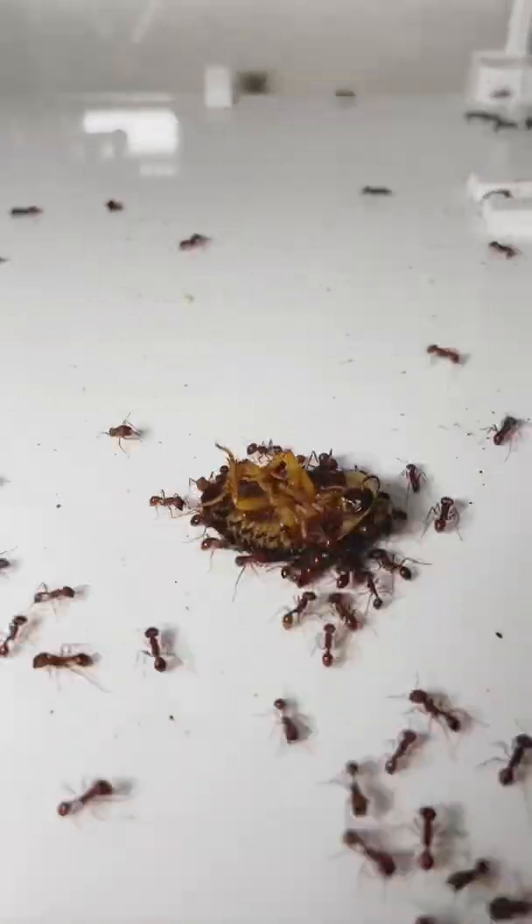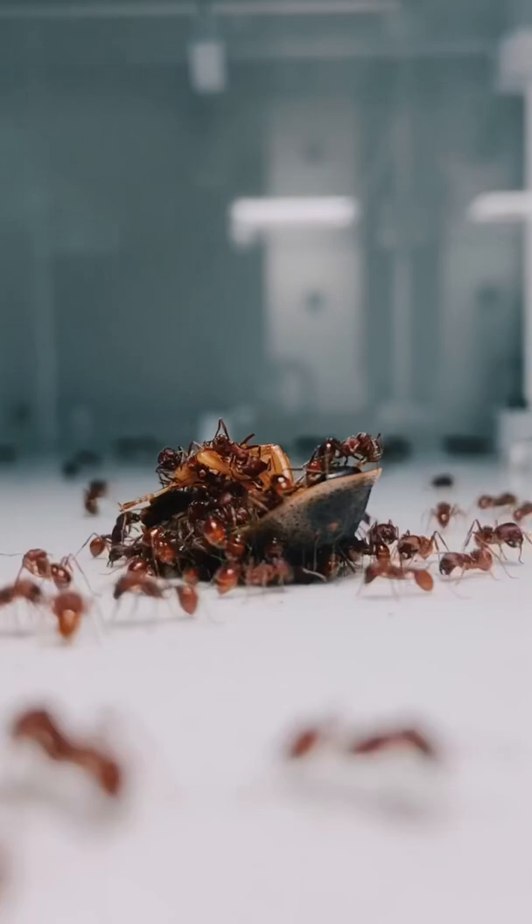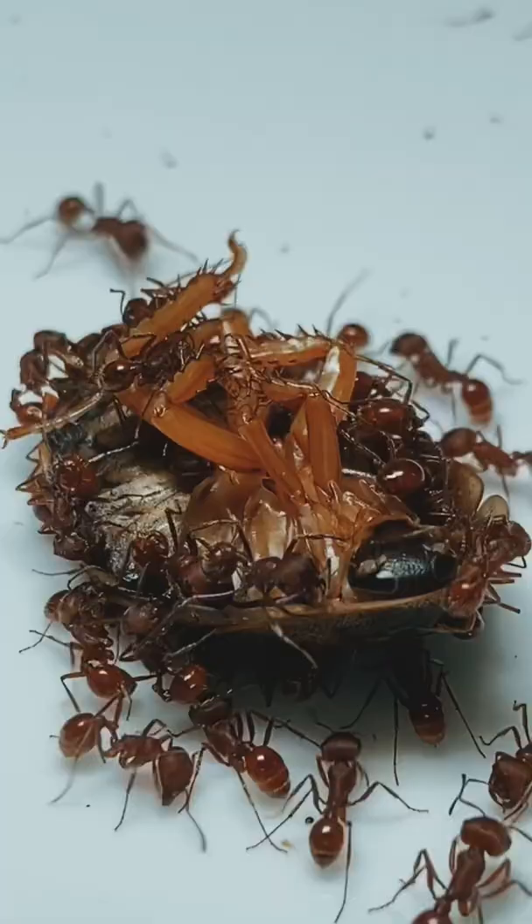Today I decided to feed my harvester ant colony a juicy dead roach. The reason why the ants react so explosively towards this roach is because they have a taste for protein, but we'll get to exactly why later on in the video.